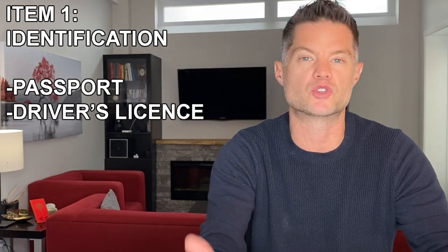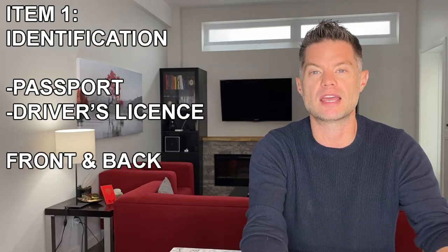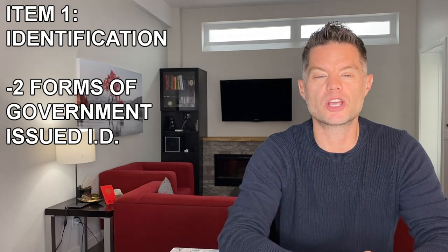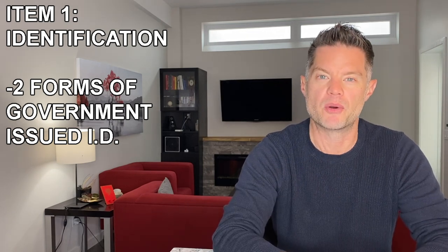Let me walk you through the list of items that you need to submit and the order that you want to submit them in — I'll leave this in the description below as well. So the first thing on the list should be your identification. This should be your passport and your driver's license, and you should have the front and back of both of those documents submitted. If you don't have a passport or a driver's license, you'll need two forms of government-issued ID, and you can check with your mortgage agent to see which forms of ID will be approved by the underwriter.